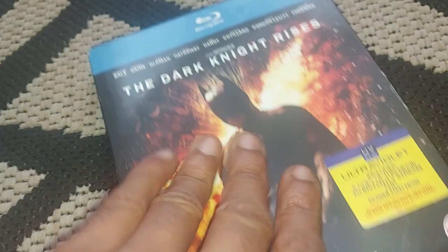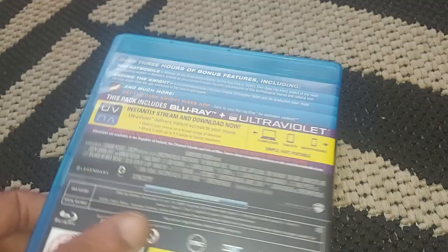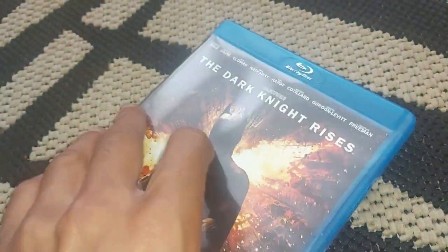So without further ado, let's open this up and show you. I've had this one for quite a while. I just like getting Blu-rays and DVDs that are in sleeves, so let's take this out and show you.